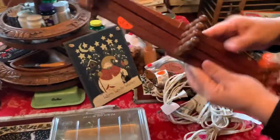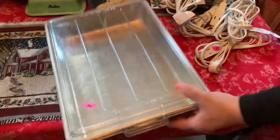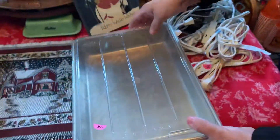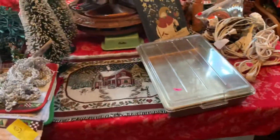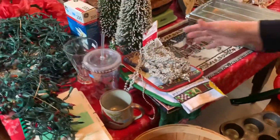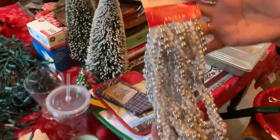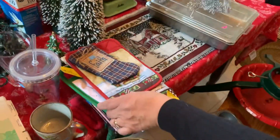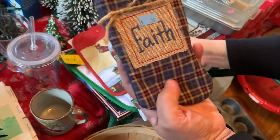50-cent hat rack. 75 cents for this cake pan with the plastic top on it. I'll try to show you everything that's on the table first. A dollar for some garland, and she bought a pile of tea towels.